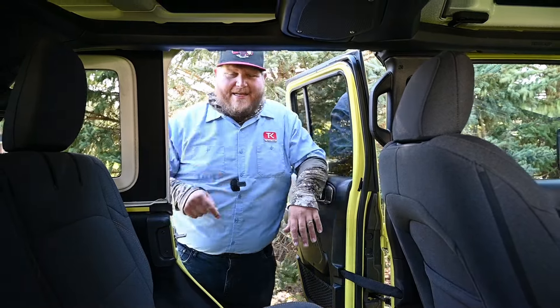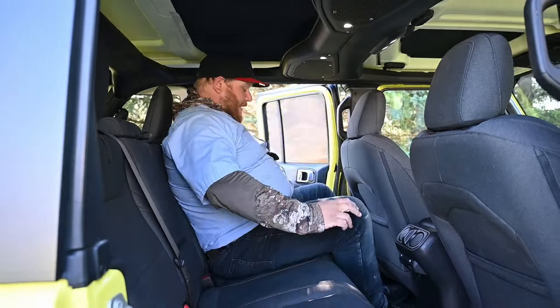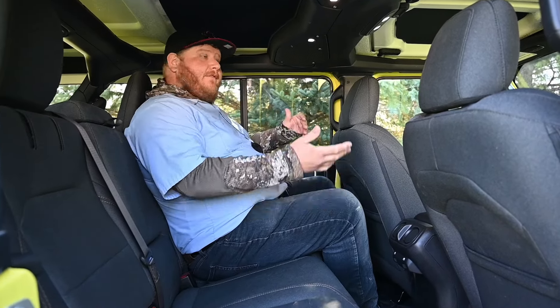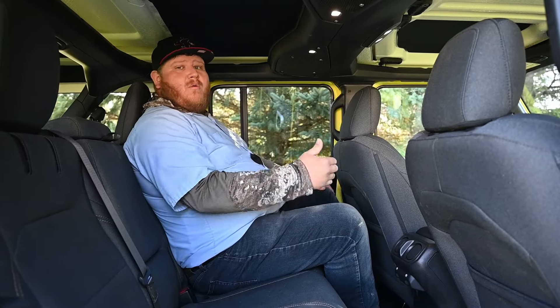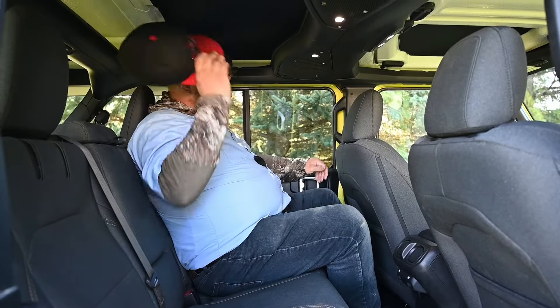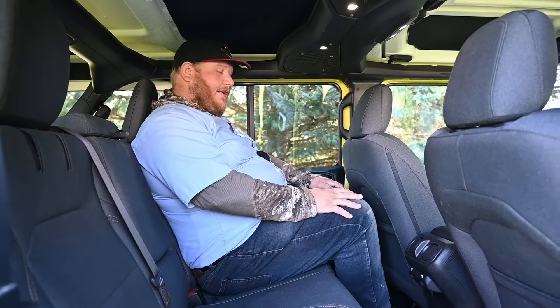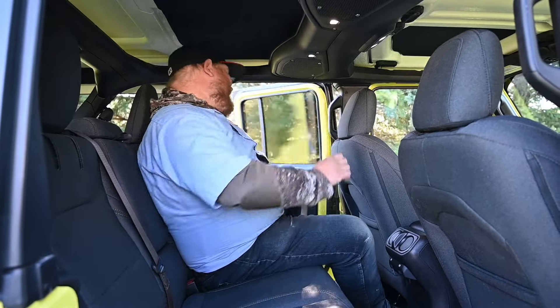Now before the baby seat gets in, let me get in. This is 38.2 inches of rear seat legroom and it's quite a bit. The seat's maybe pushed a little far forward but not way up — I have more than enough space, my knees aren't too cramped, more than enough headroom. So yes, a full-size adult will absolutely fit in the back seat of a Jeep Wrangler, but that doesn't necessarily mean the baby seat is going to fit great. Let's take a look at that now.